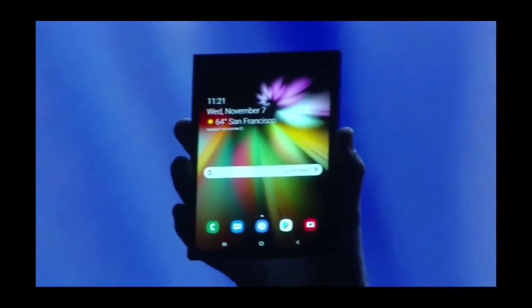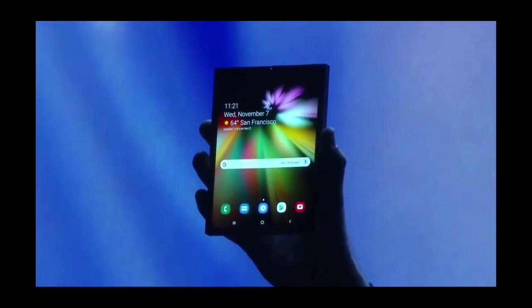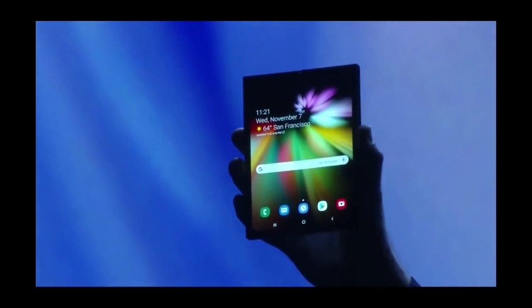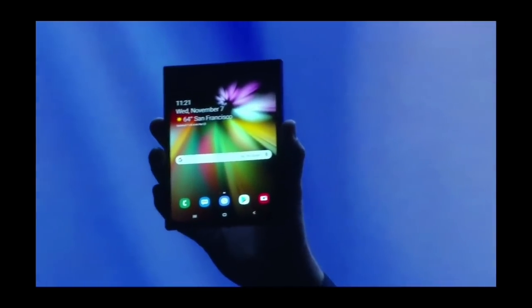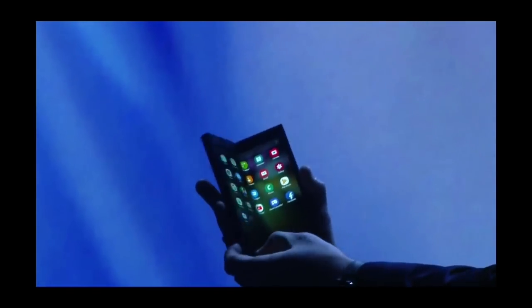Offering a big-screen experience. It's gorgeous. When closed, it's a phone that fits neatly inside your pocket.